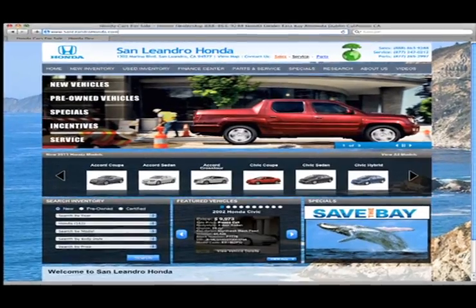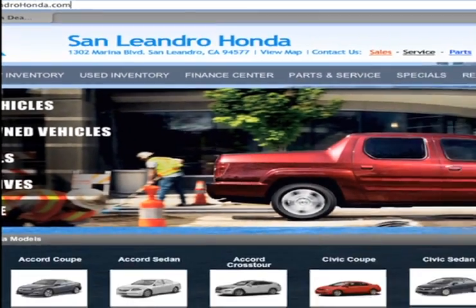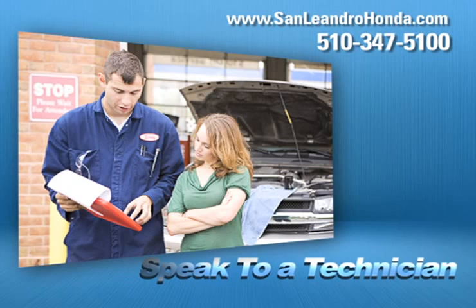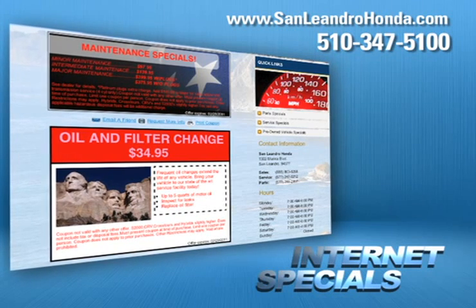Visit us at www.sanleandrohonda.com. While you're there, speak to a technician, order parts, take advantage of our internet specials, and start saving now.